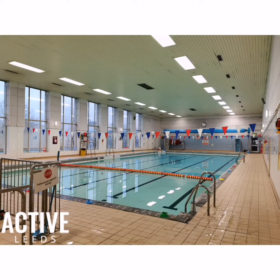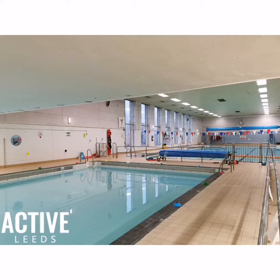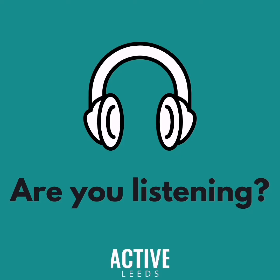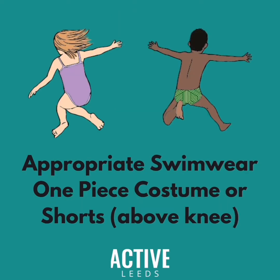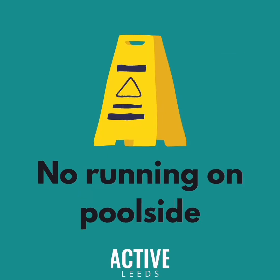Once the centre staff are ready, you will then make your way to your lesson station. When in swimming lessons, it is important that you listen to your teacher at all times. They really need your help right now, and there is to be no shouting. If you have long hair, this needs to be tied up or a swimming hat worn. Swimming kit needs to be either a one-piece costume or shorts that do not go past your knees. When moving around poolside and the changing rooms, you must not run as the floor will be wet, which makes it very slippery. Please do be careful.